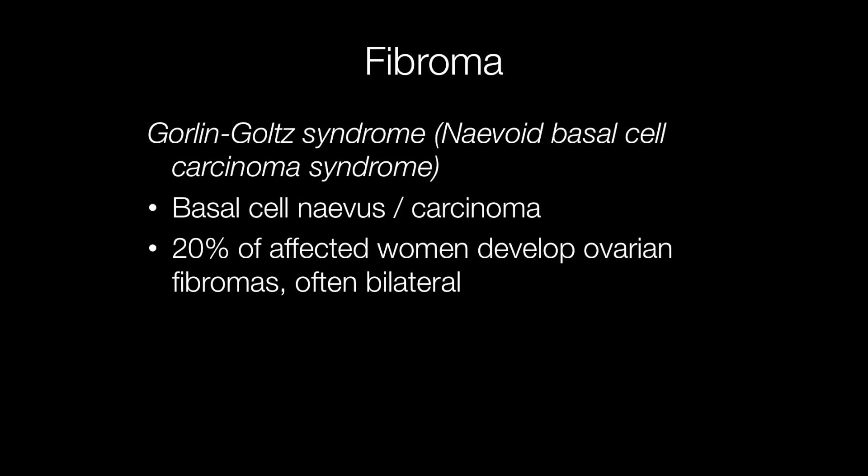Although fibromas tend to occur in middle-aged women, they can occur in younger women, particularly those affected by Gorlin syndrome, also known as nevoid basal cell carcinoma syndrome. Around 20% of women with Gorlin syndrome develop ovarian fibromas, and these are often bilateral.